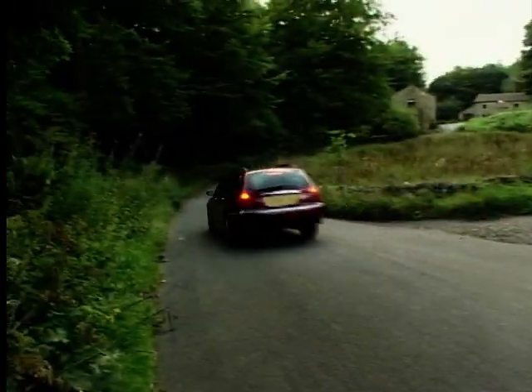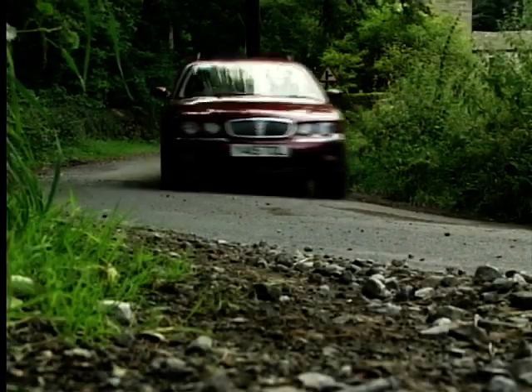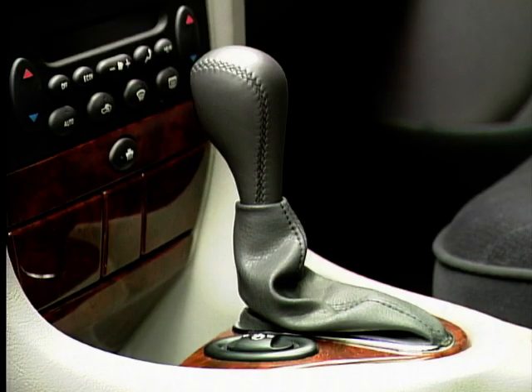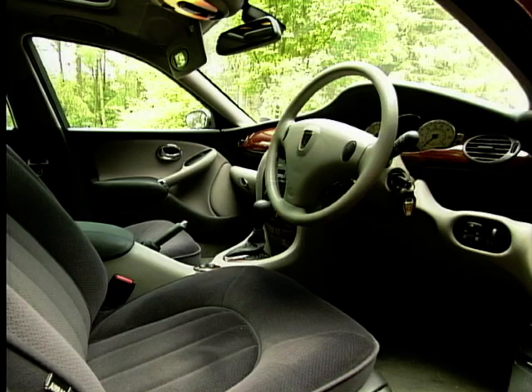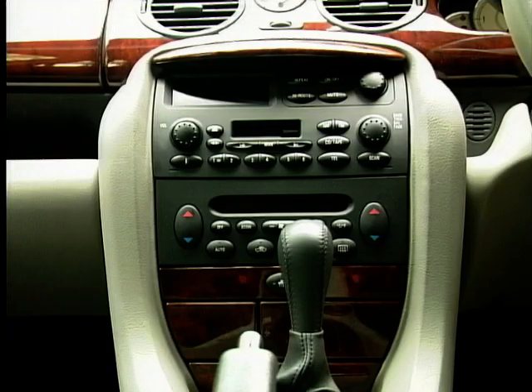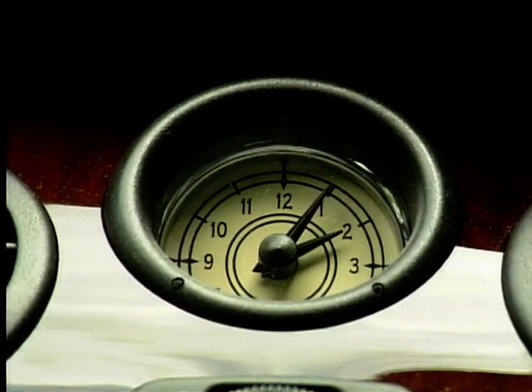Identical to the 75 saloon, Rover have done a great job in here. Don't think that the flimsy, slightly tacky interiors of the smaller Rovers have been emulated. This cabin is worthy of a Jag. Very stylish, very well put together and very well equipped — if a little oldie worldie.